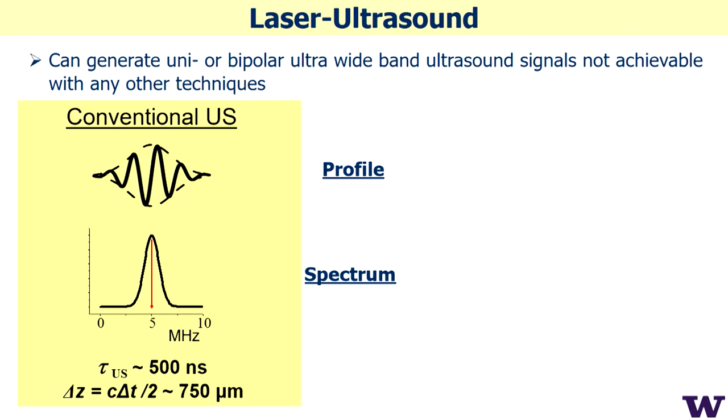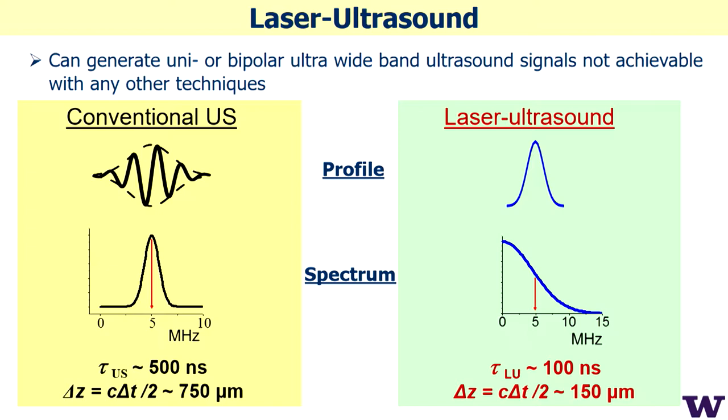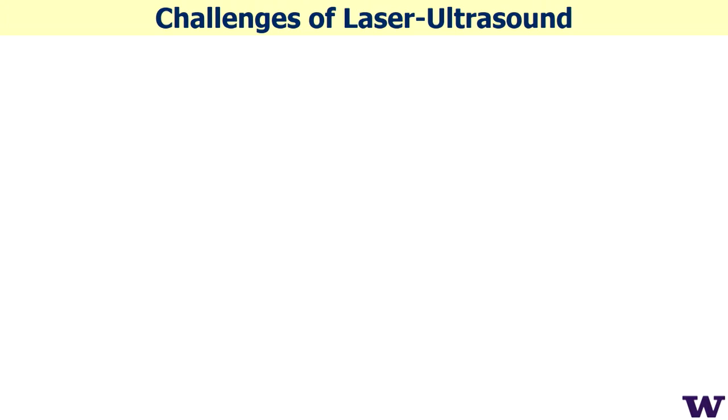Conventional ultrasound signals look like a burst — multiple cycles centered at a certain frequency, with resolution determined by the envelope. With laser ultrasound you have just half a cycle, so at the same characteristic frequency you get at least three times better resolution. You can look deeper and resolve single plies, achieving much better imaging quality.